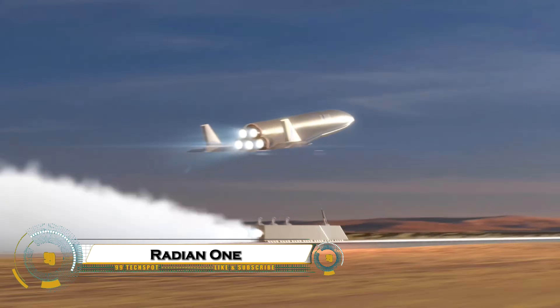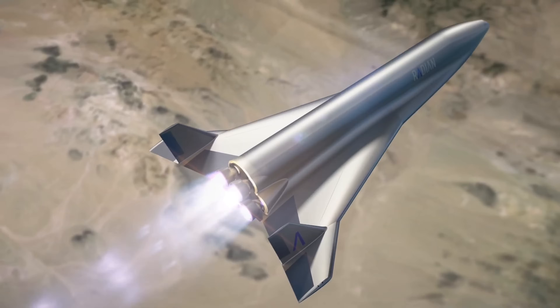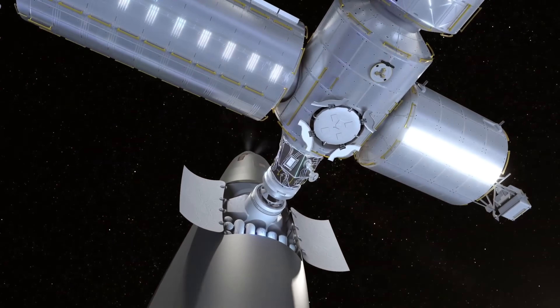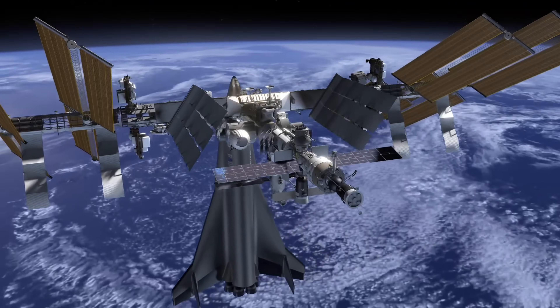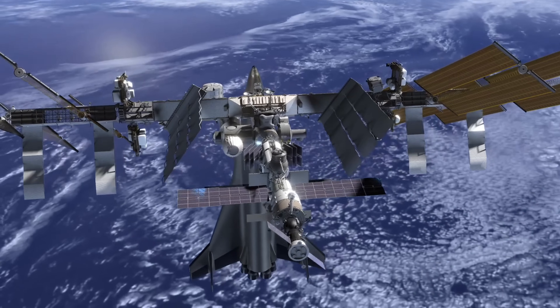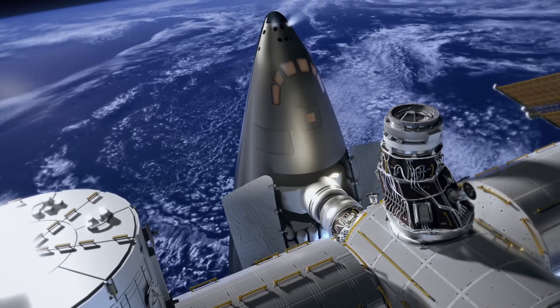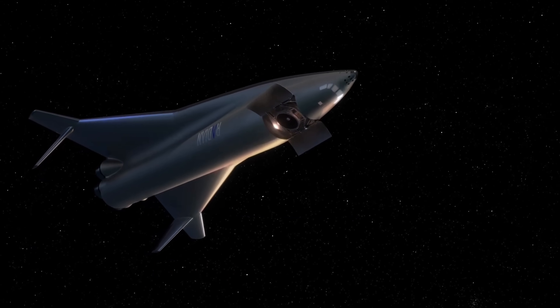The Radian 1 is a revolutionary space plane designed to make space travel faster, cheaper, and more routine than ever before. Unlike traditional multi-stage rockets, this single-stage-to-orbit vehicle takes off horizontally like an airplane, reaches orbit in one stage, and then lands smoothly back on a runway, ready to fly again within hours. Developed by Radian Aerospace, it's fully reusable and capable of carrying both people and cargo.